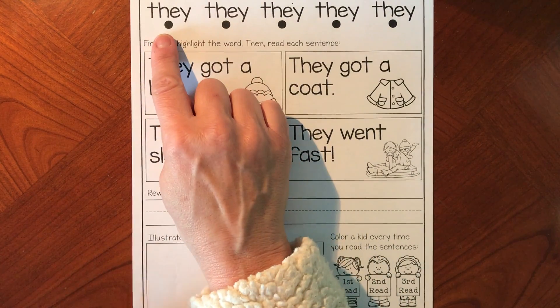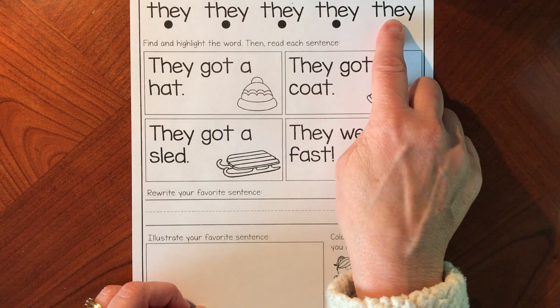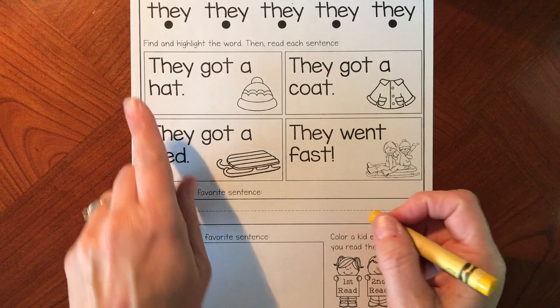Let's touch underneath each word: they, they, they, they. All right, let's get our yellow highlighter crayon and find the word 'they.'